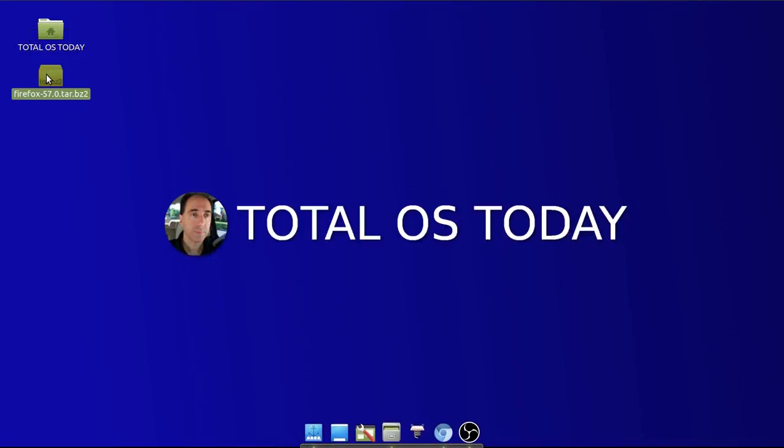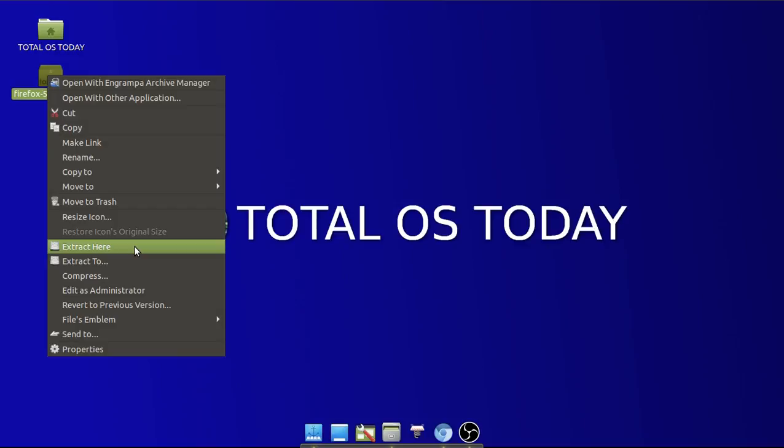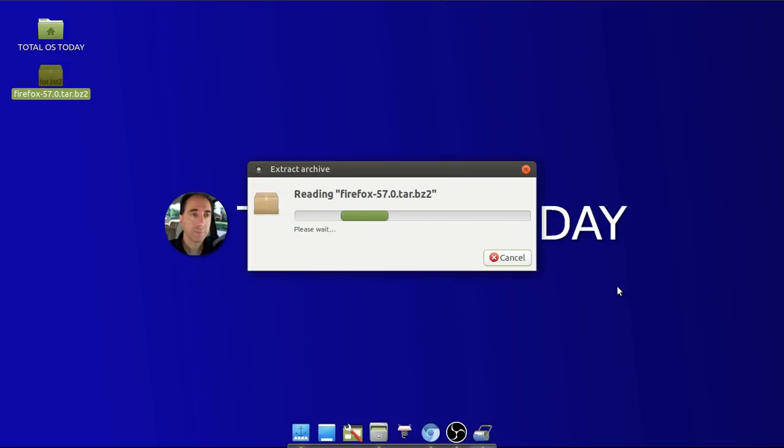Let's go ahead and extract Firefox 57 to my desktop. I am testing this in Ubuntu Mate 17.10. Ubuntu Mate is really one of the best Linux distributions on the planet, especially for beginners, so if you are new to this, check out Ubuntu Mate.